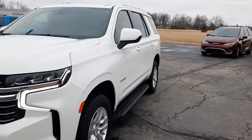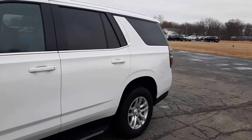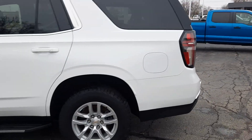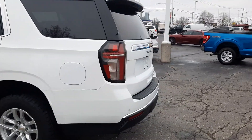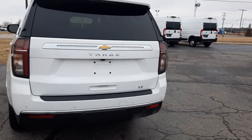Angel here with Terri Henricks Chrysler, going to take you on a quick walk around of this 2021 Chevrolet Tahoe LT. This one does have running boards, rear park assist, and a power liftgate.